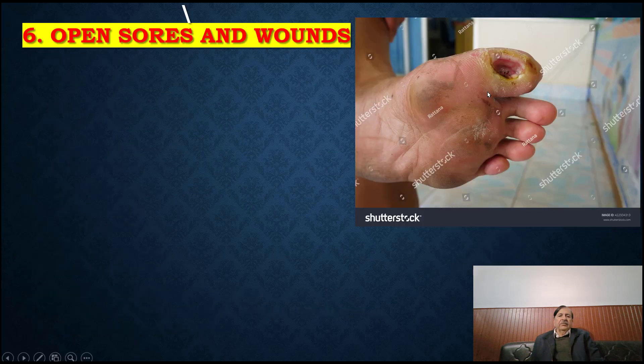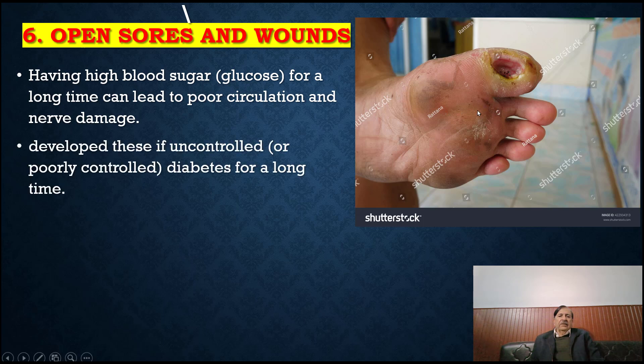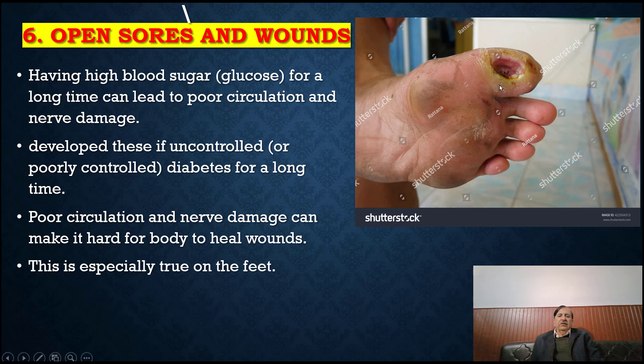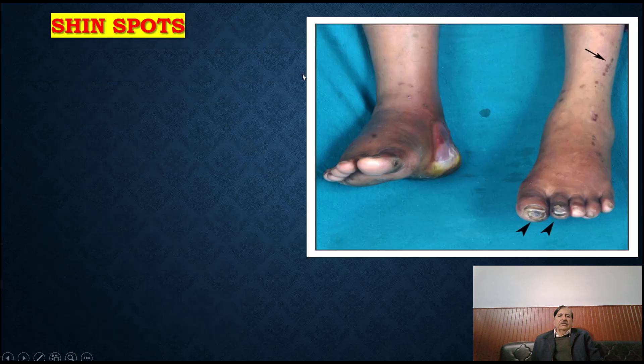Open sores and wounds: having high blood sugar for a long time can lead to poor circulation and nerve damage. If diabetes is uncontrolled or poorly controlled for a long time, poor circulation and nerve damage can make it hard for the body to heal wounds. This is especially true on the feet. These open wounds are called diabetic ulcers.